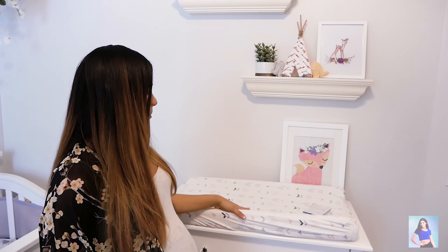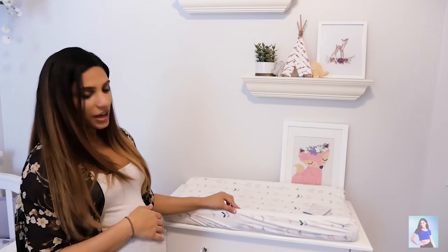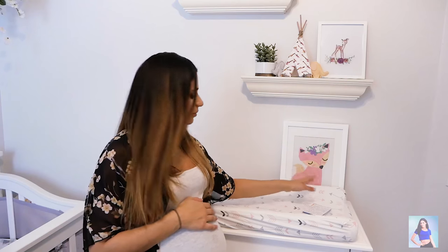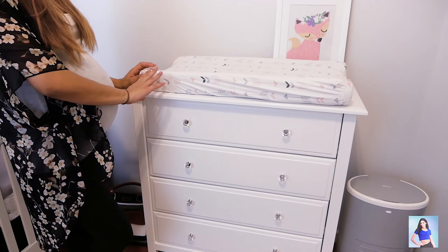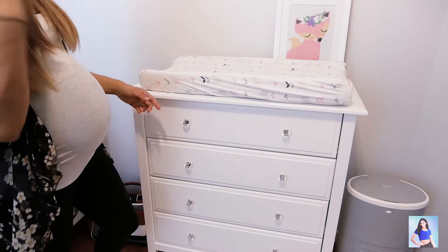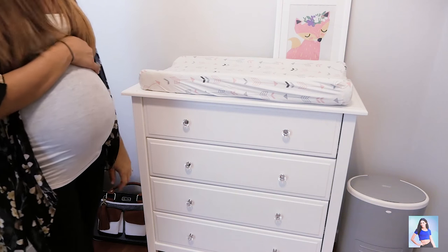Moving on over to the changing table. This was Liam's old changing pad and we just changed out to this little pattern with gray and pink on it. We have a couple more that I'll be using. This is just a regular dresser that we bought on Amazon when we were getting ready for Liam's nursery. I just wanted to freshen it up, so I changed out the knobs for little glass handles and I love it. It kind of makes it feel like a new dresser.